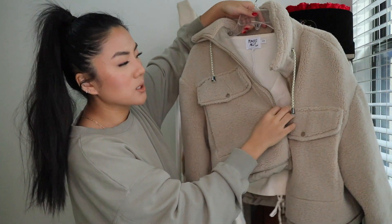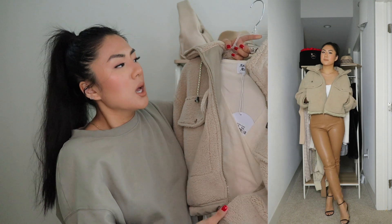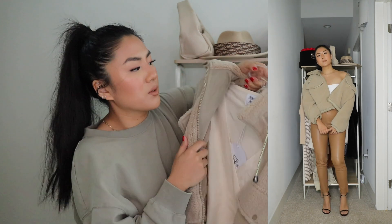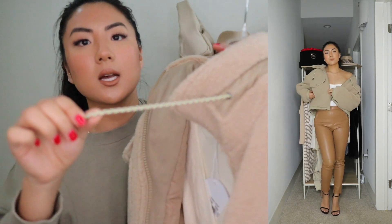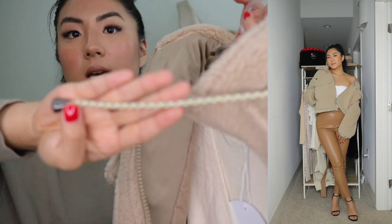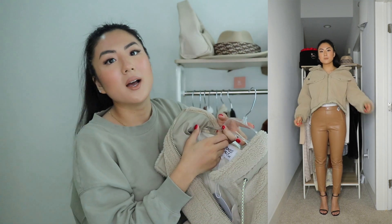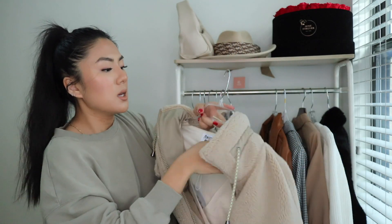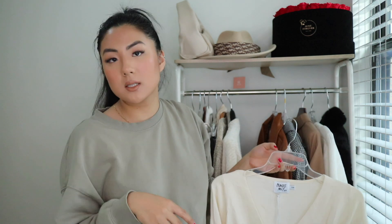Next piece — there are so many pieces! This cropped teddy bear jacket I got from Zara. It's really recent and I think they still have it in store. I literally have been wearing this almost every day for the last few weeks since I've gotten it. It's almost got a Patagonia look to it because of this drawstring. These are fake pockets — the ones with the buttons — and then it actually does have a pocket in there. I got this in a size small. It zips over all of my shirts and hoodies just fine.